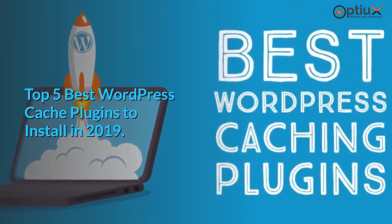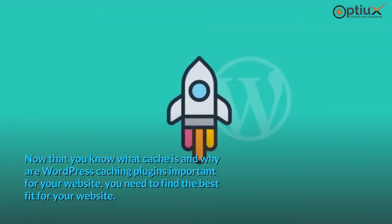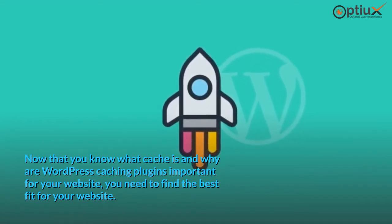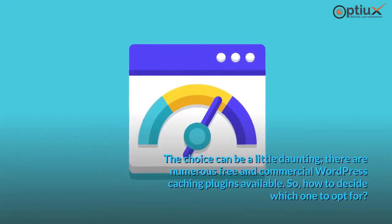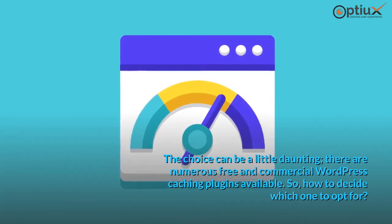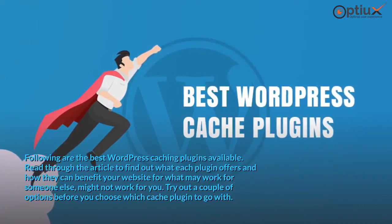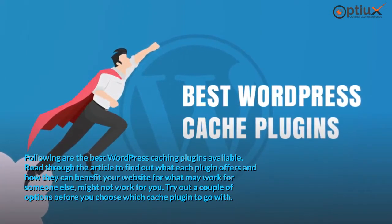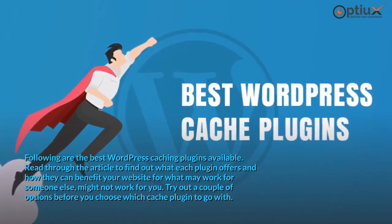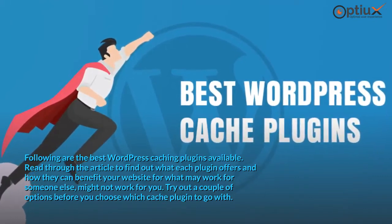Top 5 Best WordPress Cache Plugins to Install in 2019. Now that you know what cache is and why WordPress caching plugins are important for your website, you need to find the best fit. The choice can be a little daunting — there are numerous free and commercial WordPress caching plugins available. Read through to find out what each plugin offers, as what may work for someone else might not work for you. Try out a couple of options before you choose which cache plugin to go with.